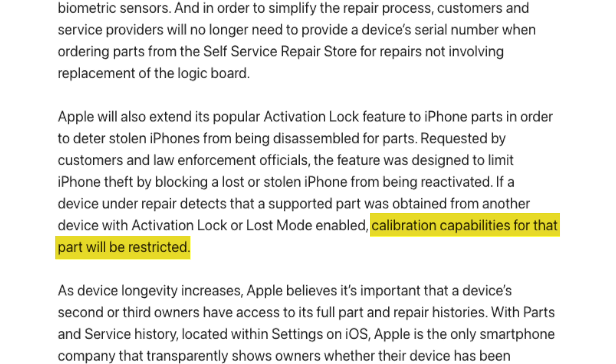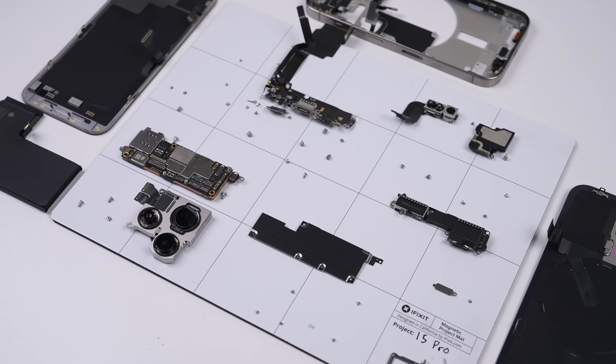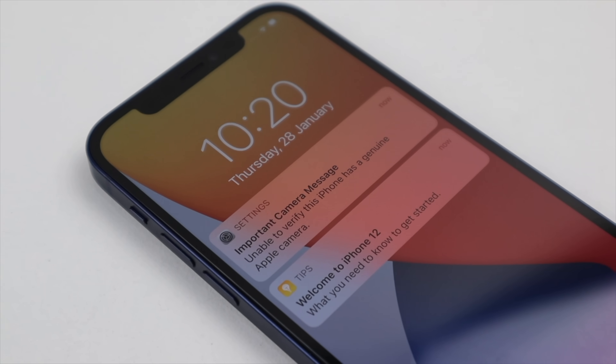But what happens when a part is marked as lost or stolen? According to Apple's press release, it won't be eligible for calibration, just like third-party parts — meaning you'll likely just receive a warning message and reduced functionality, as parts do now with the current system. So parts Apple claims to be stolen will act the same way as third-party parts. That's not much of a real deterrent for theft.